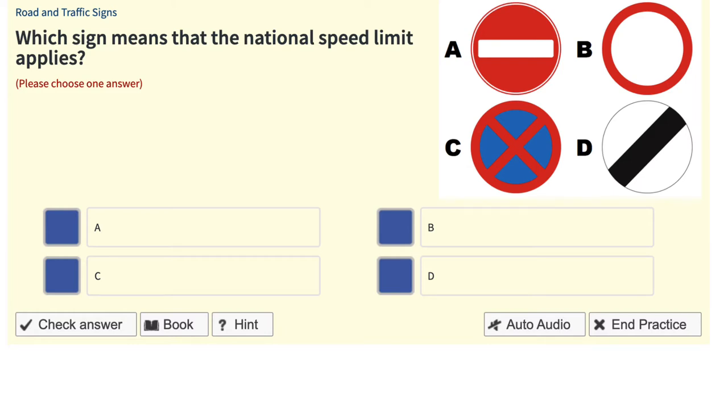When studying for your theory tests and coming across road signs, do you feel confused? In this video, I'm going to break down the shapes and colours for you to give you a head start, so you go from feeling lost to feeling confident.